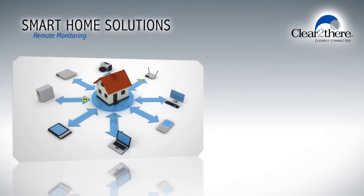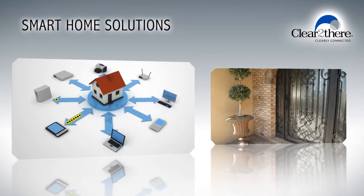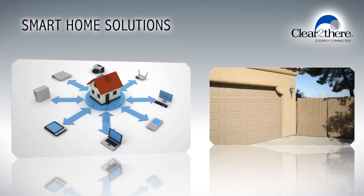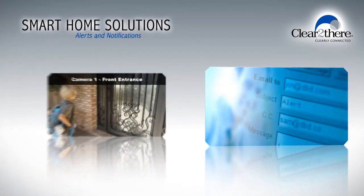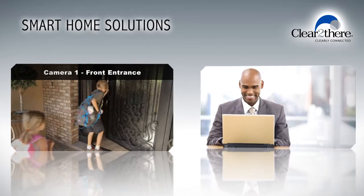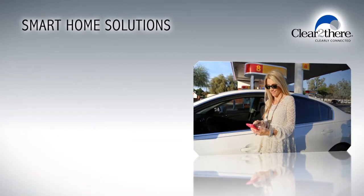By leveraging smart home automation solutions, you can now monitor your residence while you're away from home. Imagine receiving notifications and alerts via text, email, or text-to-speech, or checking in on your home from your computer, or better yet, from the palm of your hand via your smartphone or tablet.